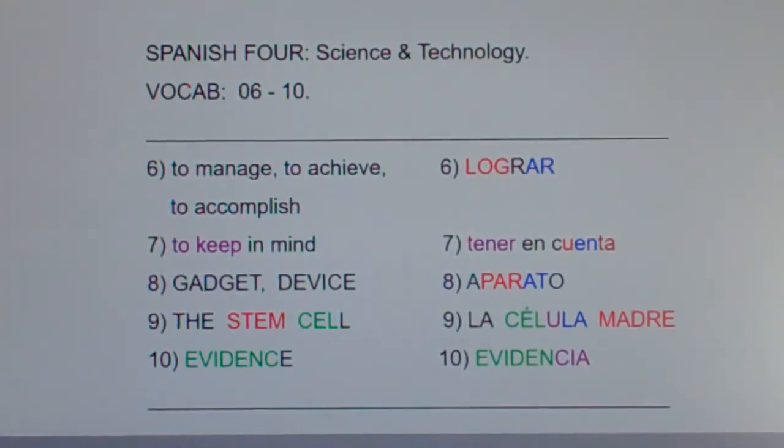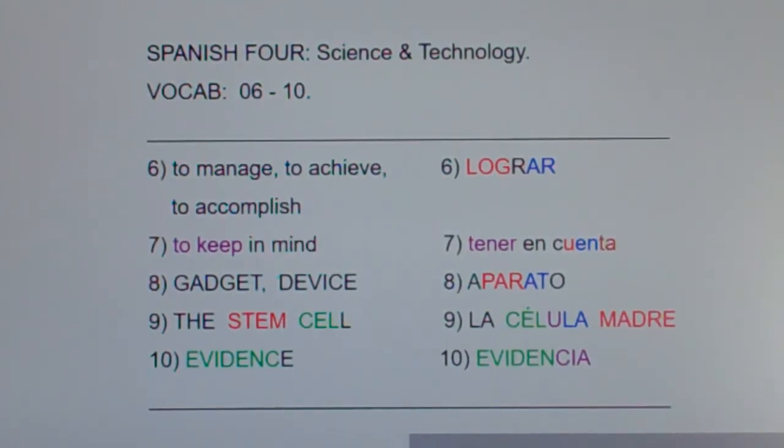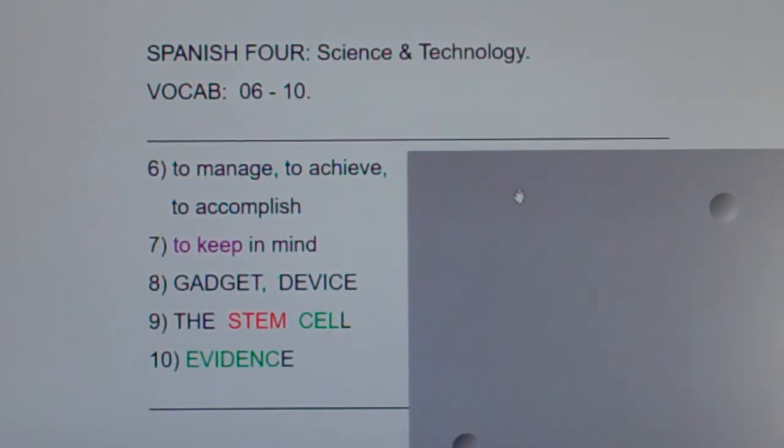Time for a post quiz. Let me cover up the English. Please look at these words and phrases in English and say the Spanish equivalents out loud — or even better, write the Spanish equivalents down. This has been Spanish 4 Science and Technology Vocab 6-10.